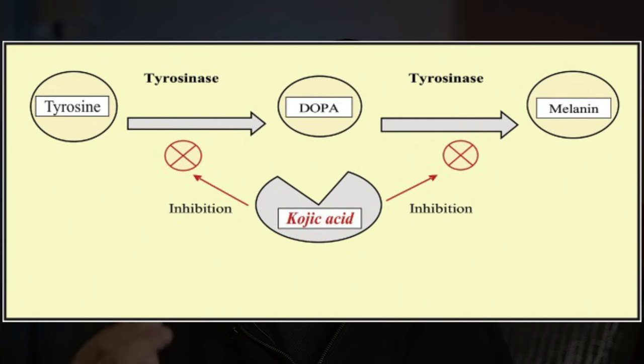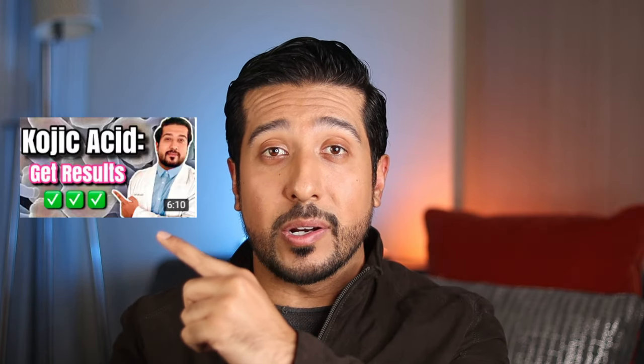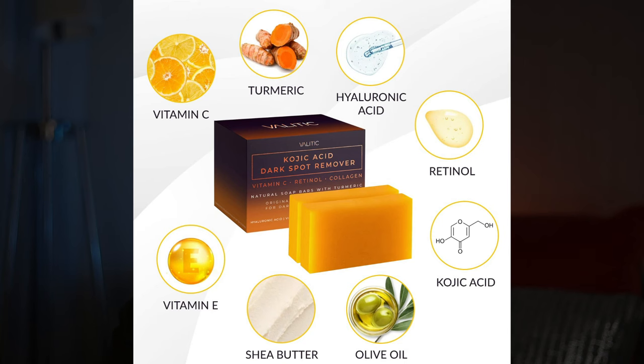Secondly, after you get into the routine of using a gentle exfoliator a couple times a week, you want to bring on those skin lightening agents. The first one should be kojic acid. We all need an amino acid called tyrosine to make melanin — kojic acid works by blocking tyrosine from forming, which then prevents melanin production. When you have less melanin production, that brings on those lightening effects in the skin. The one I would go with is the Valetid kojic acid dark spot removing soap, which also contains vitamin C, retinol, collagen, and turmeric.